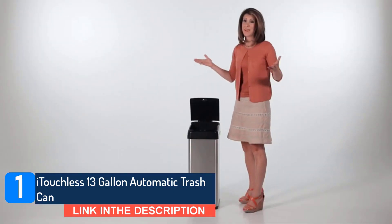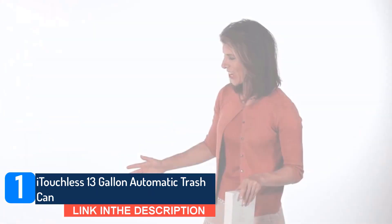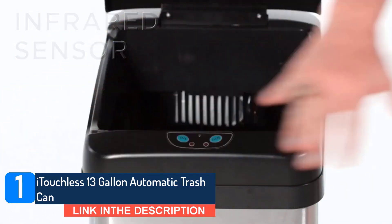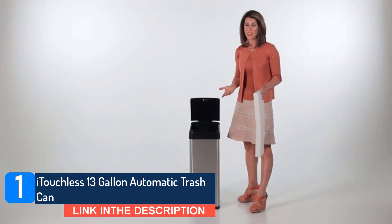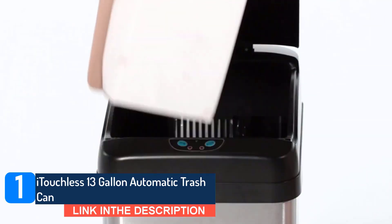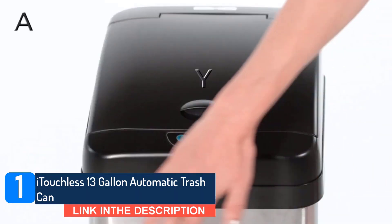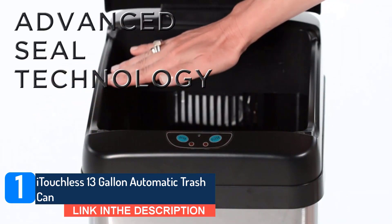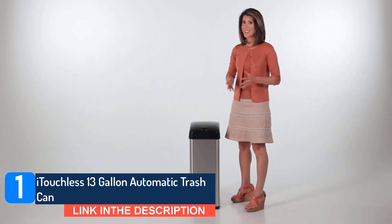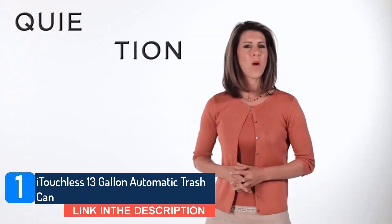Reviewers also appreciate its value compared to other automatic trash cans, like one who calls this the best $60 she ever spent and says nothing else will improve your life so drastically for such a low price. Others call out its attractive appearance too. 'The sleek design paired with the electric opening, and the fact that I no longer feel the need to hide my garbage can, makes life so much nicer,' writes a third reviewer. And while many reviewers appreciate that one set of batteries can power the can for up to a year, Itichless also sells an accompanying $20 power cord for those who prefer the consistency of a plug-in.